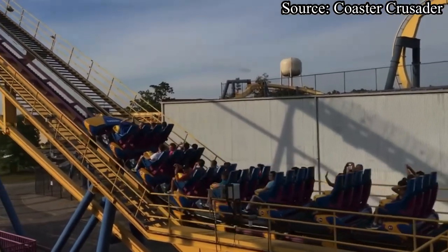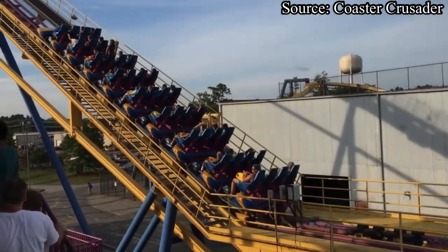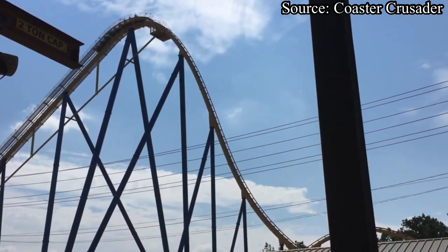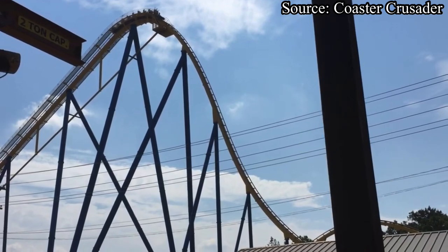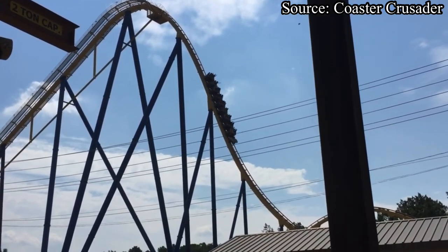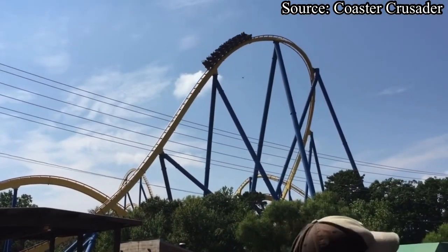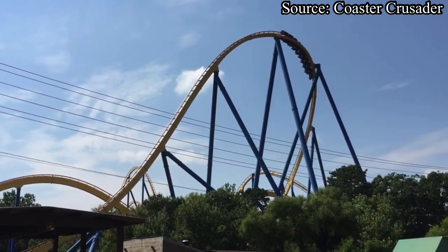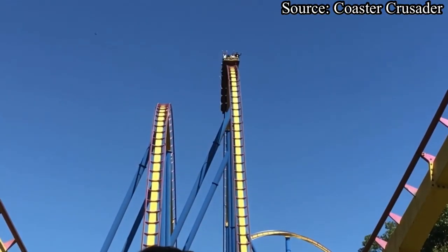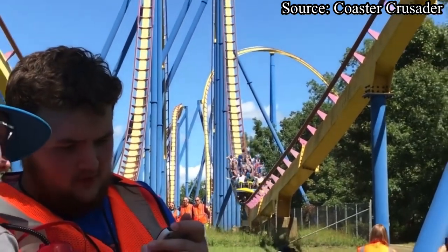So that concludes this coaster review. To answer the question in the title — do I think Nitro is overrated or underrated? Nitro is severely underrated. It is a great ride. Yes, it has its flaws, but overall it is a great hypercoaster. Thank you for watching this video. If you did enjoy, please leave it a like rating down below, subscribe to the channel, and be sure to pick up your very own Hangtime Thrills merchandise using the link in the description. I'll see you later on Hangtime Thrills.